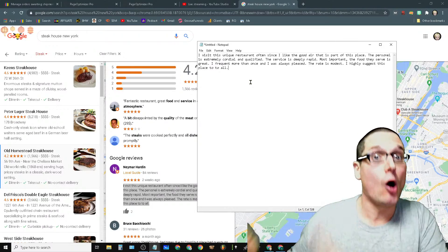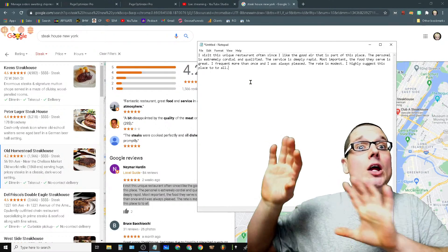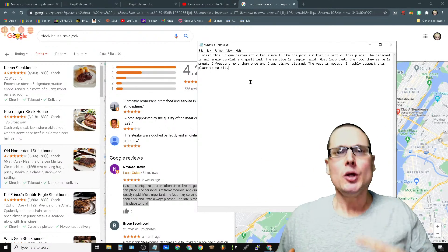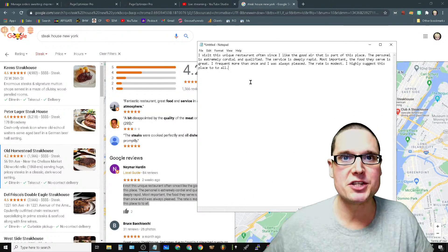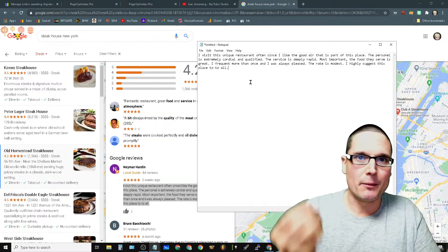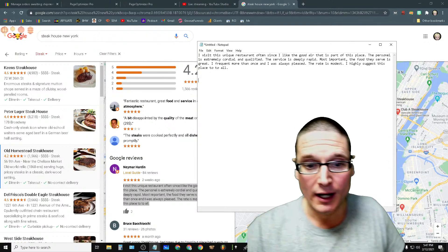From a white hat standpoint, if you're going to be asking your past customers, you want to give them a little bit of guidance. In the timeshare business we call it coaching - you're going to coach them on what they should be writing, or something similar. That's tip one.